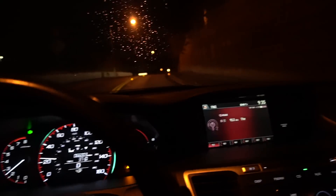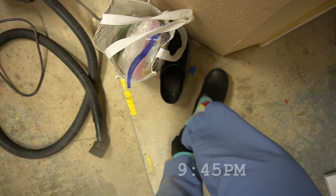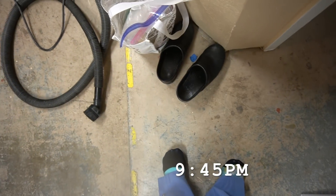I clocked out and drove home. I leave my shoes and all my stuff in the garage, strip down, put everything in the laundry right away, and go take a shower.